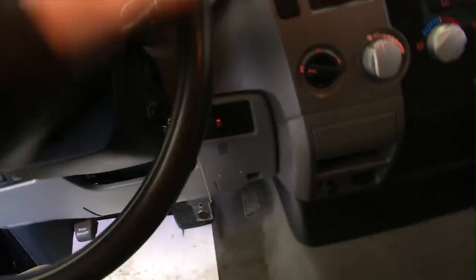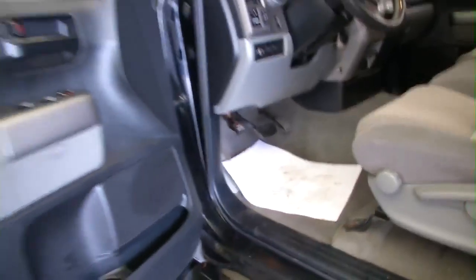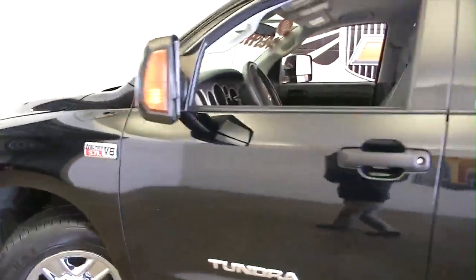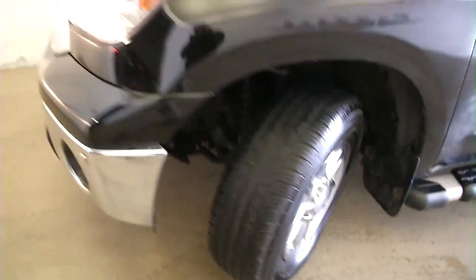There are power connections for charging your phones. Let's hop out and see what she's got under the hood. Tires are still in great shape — plenty of tread there.